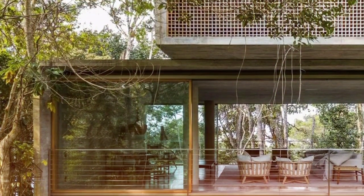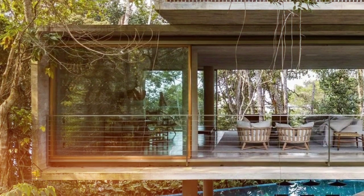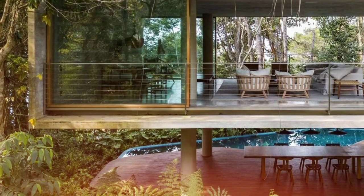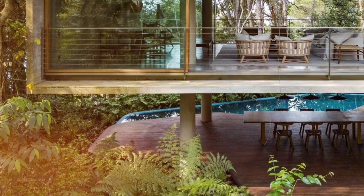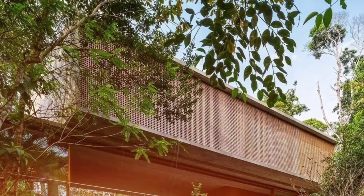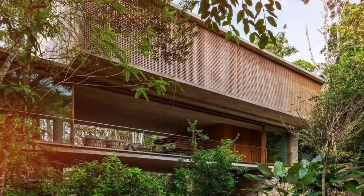Casa Azul is a case study on how to build amidst lush and protected nature without damaging it. The land is located in Serra do Guararu, a coastal region of the Atlantic Forest in the state of São Paulo, just 500 meters away from Iparanga Beach. As it is an environmental protection area, the architecture had to work within strict parameters to fully preserve the existing landscape.